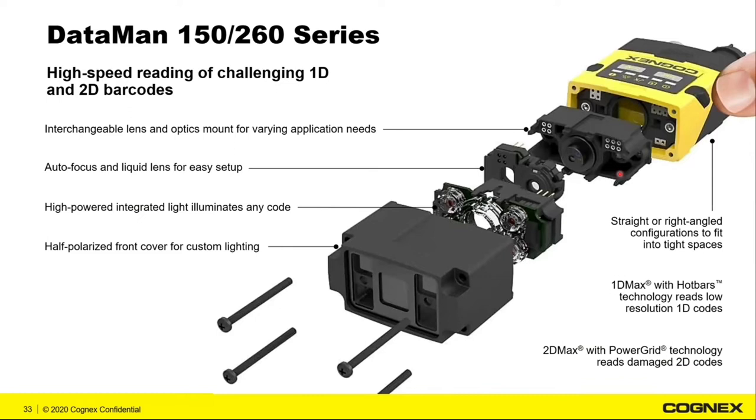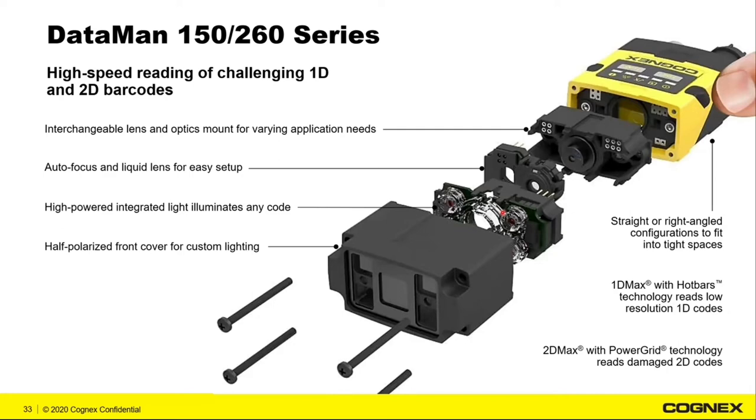The Dataman 260 series is a very flexible system with an angular design. Two nuts allow you to flip it into a 90-degree configuration, and it has flexible lighting and optics that can be field interchanged, as well as a liquid lens for autofocus technology. Moving up to our 370 series — used on scan tunnels or hands-free applications — it features a wraparound indicator ring showing visually if it's a good or bad read, operator feedback lights including a green light for good reads, a blue light configurable for any purpose, field interchangeable covers, lights and lenses, high-speed liquid lens technology, and a C-mount lens option for external light at much faster line speeds.